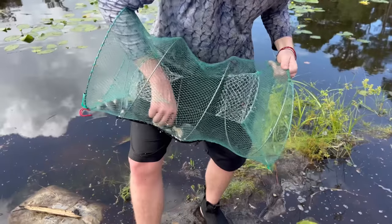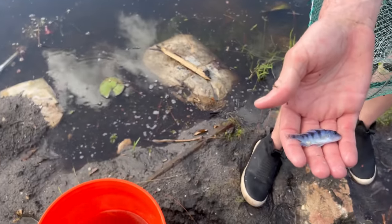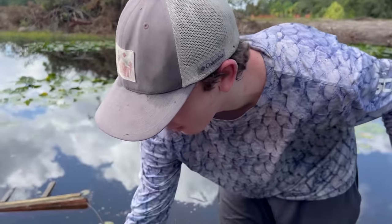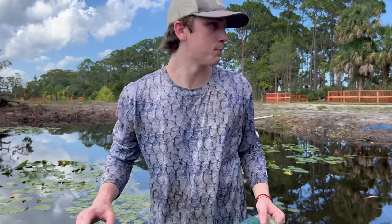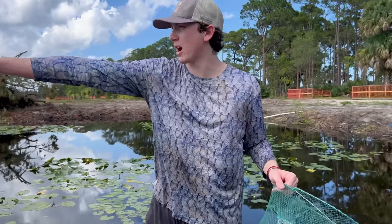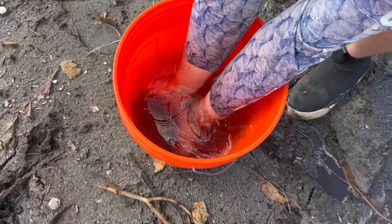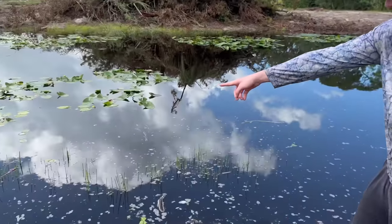Look at that little zebra - she's gorgeous! What a nice haul for the first trap. That's like 10 African cichlids. Not too diverse, only Africans, but we're gonna move to the other trap over there with the rope. So many fish already - that's just in one trap. Let's keep going.